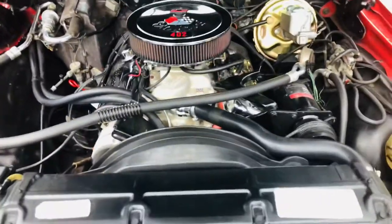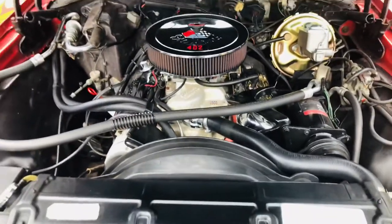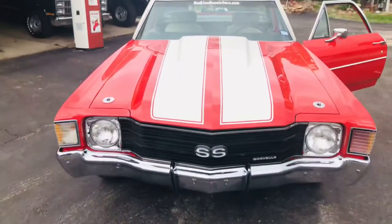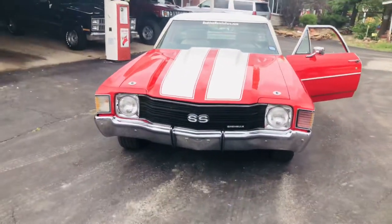Cruise control works, power steering works, power disc brakes work, air works, tilt, power locks — set the car on cruise and go have fun.